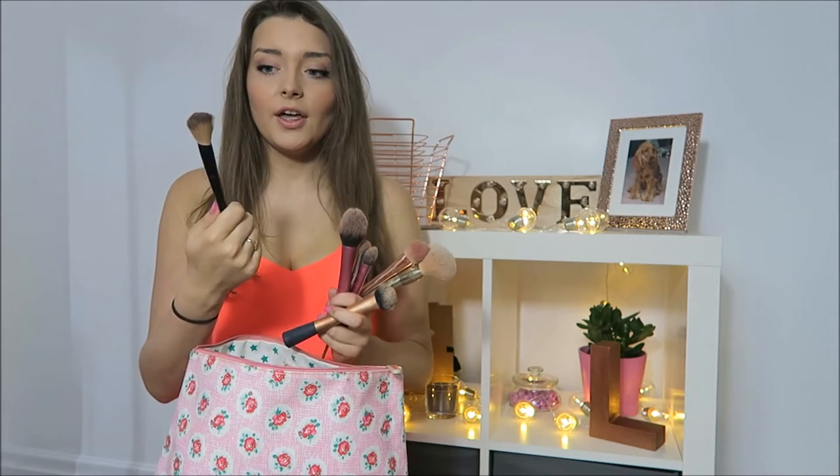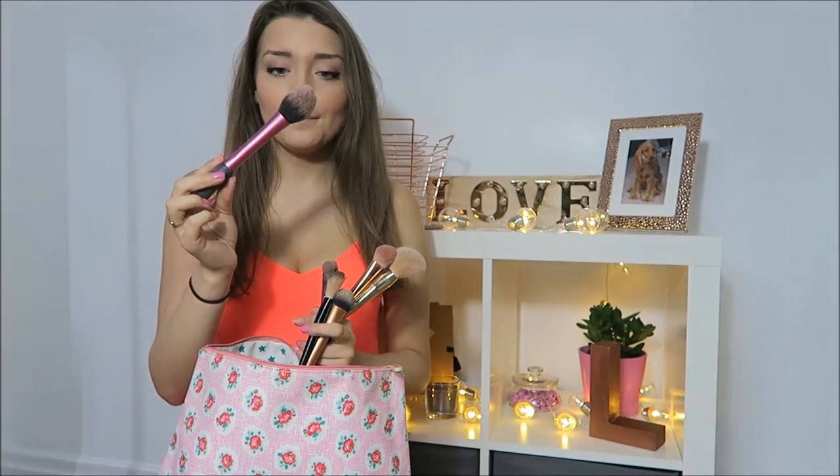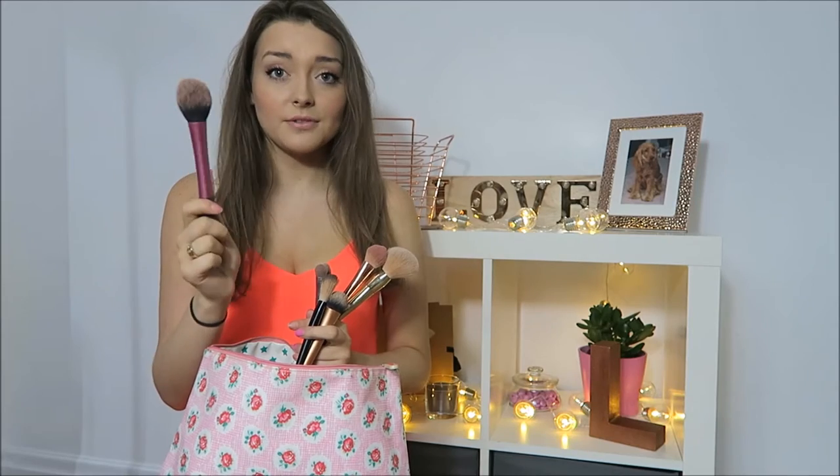The next one is just an angled contour brush from Avon. Quite cheap, but it does the job and it's really good for contouring. The next brush is Real Techniques again — this one is the blush brush. I don't really use it for blusher, I tend to use it for bronzing up my face, but it's a very good brush.